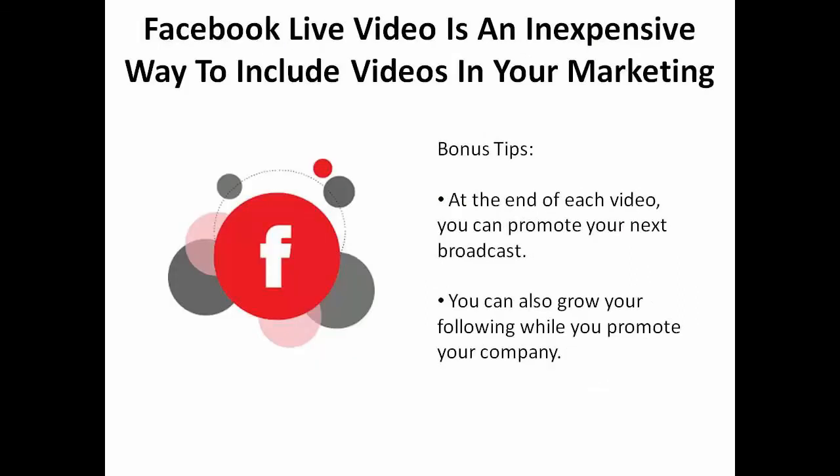Facebook live video is an inexpensive way to incorporate videos into your marketing mix. At the end of each video, you can promote your next broadcast and grow your Facebook following while you promote your company.